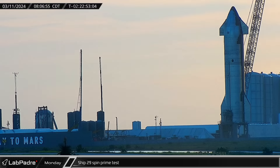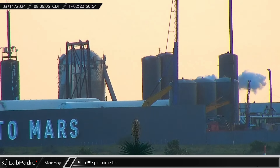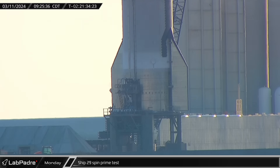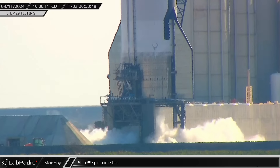First thing Monday morning, the Cameron County Sheriff's closed Highway 4 and the beach to prepare another round of testing at the launch site. The test stand tank farm was spun up and the infrastructure cooled down. Then, shortly before 9 in the morning, SpaceX began loading propellant into Ship 29. A little over an hour later, the Starship performed an apparently successful sprint prime of all six of its Raptor engines.